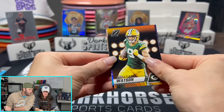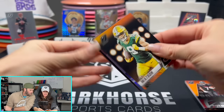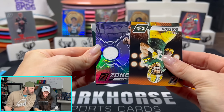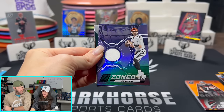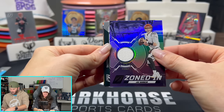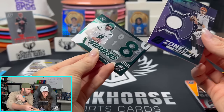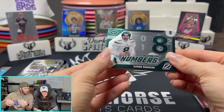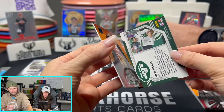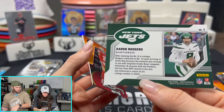Stallions — could be the Prime. Who is that? Michael Mayer? Zoned In Joe Burrow! Oh, I love these cards. And then — Aaron Rodgers, Zoned In. You got to read the back.